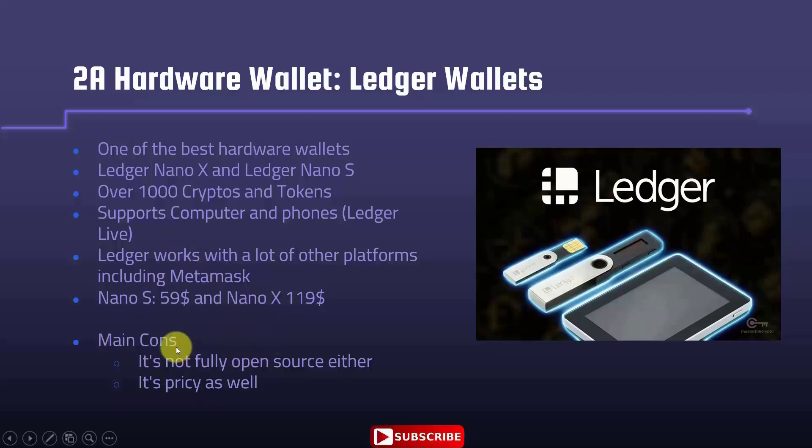Ledger has two cons as well: it's not fully open source, and it's a little bit pricey. Of course, if you have a lot of coins, $119 or $59 is nothing.